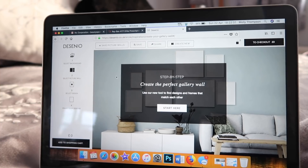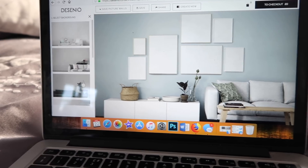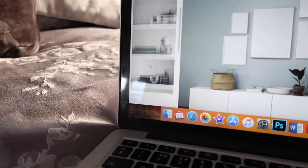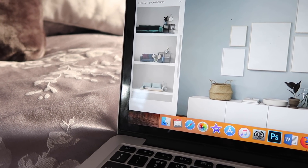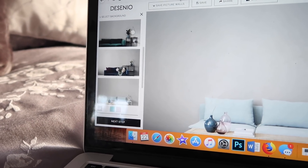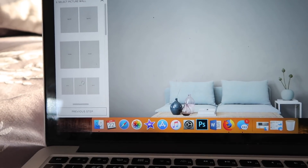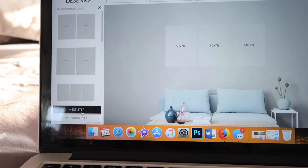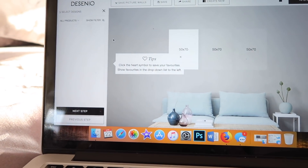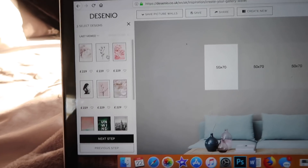I'll show you what it looks like online. This is their gallery wall section — it allows you to place items and check how they look. It's super easy. You can pick your setting down the side; the main ones are living rooms so we'll go with that. Then you click next step and choose how many prints you want. I'm going to put three on the main wall in my mom and dad's room — three 50 by 70.